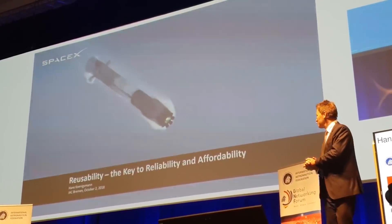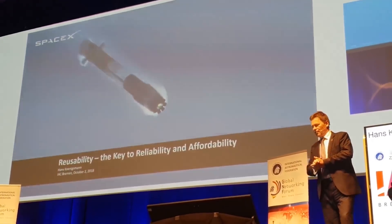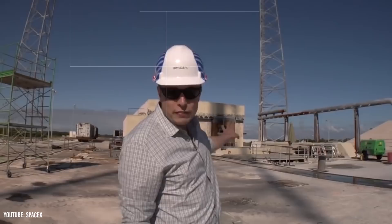Koenigsmann assures us that this is completely normal, but this nonetheless increases their refurbishment time. SpaceX also inspects the fuel tanks, and on occasion they have found some damage caused by the thermal protection system. SpaceX has revealed that the entire inspection and processing stage is usually completed within 30 days.